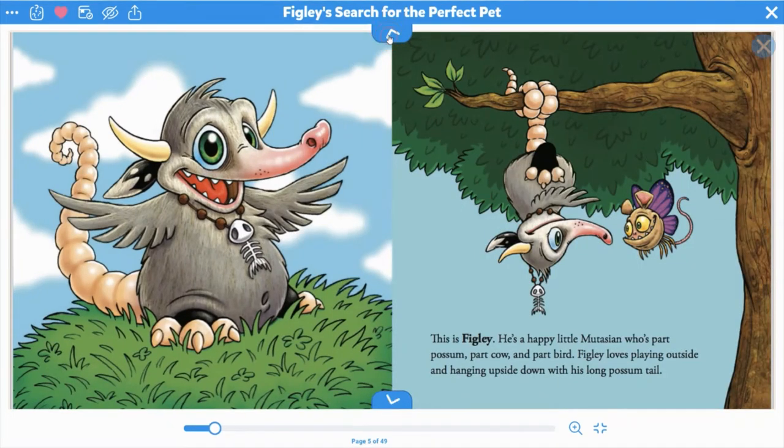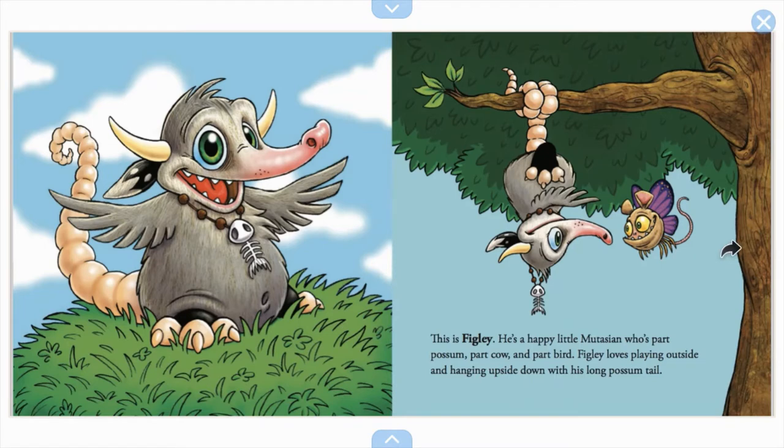And this is Figley. He's a happy little mutation who's part possum, part cow, and part bird. Figley loves playing outside and hanging upside down with his long possum tail. He's part bird, part cow, and part possum — I can't wait to see what other combinations of animals there are in the book.